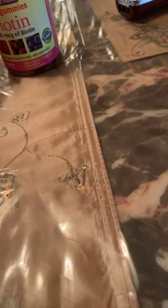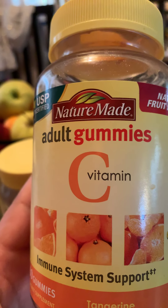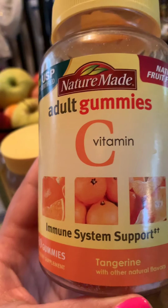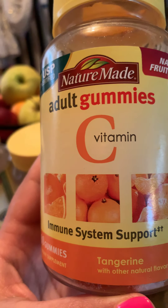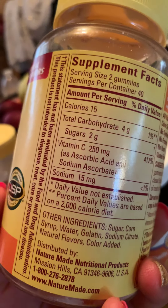The next one is by far my favorite — the adult gummies, Nature Made Vitamin C. These are immune system support in the flavor tangerine. Again, you take two gummies.